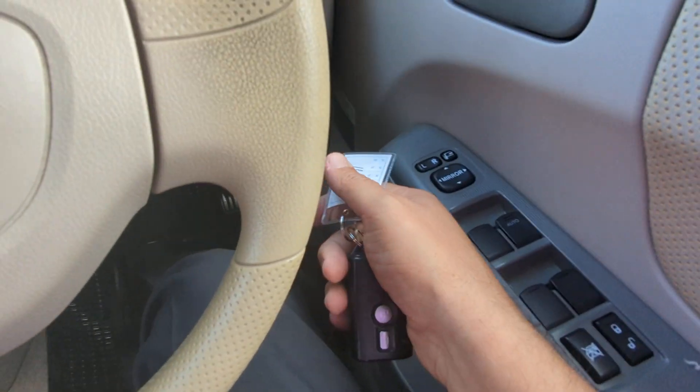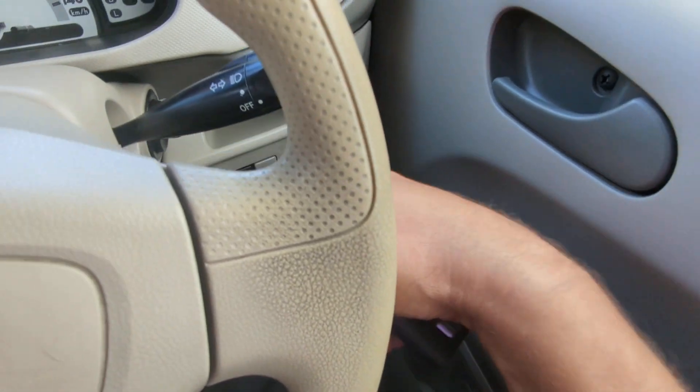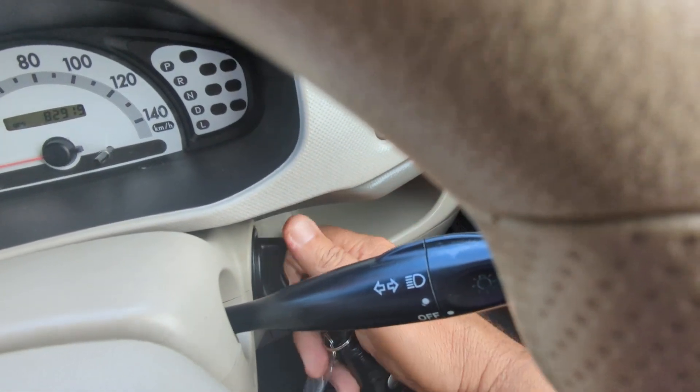The key fob is on the visor, and it has a key fob start — foot on the brake and you just turn it over as if the key was in there. It's not a push start.